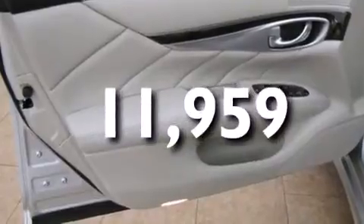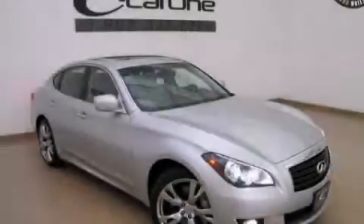This vehicle has fewer than 12,000 miles on the odometer. Contact us today and schedule your opportunity to see this vehicle in person.